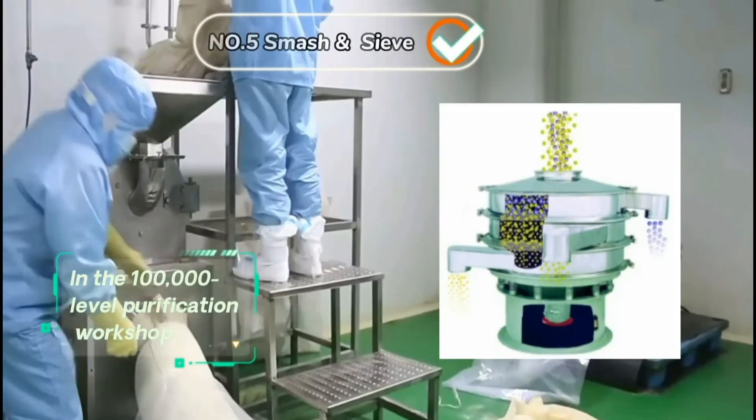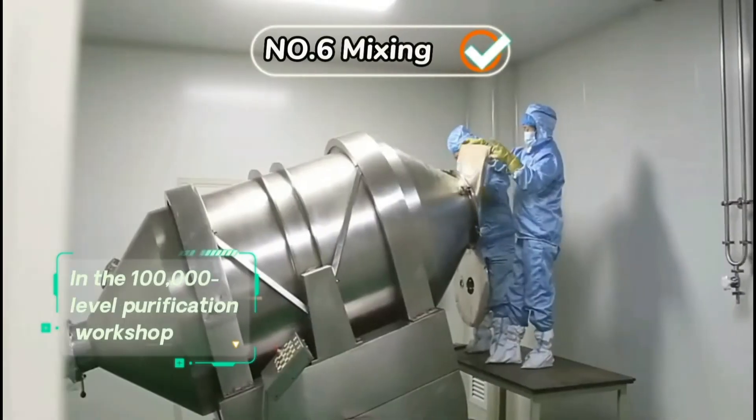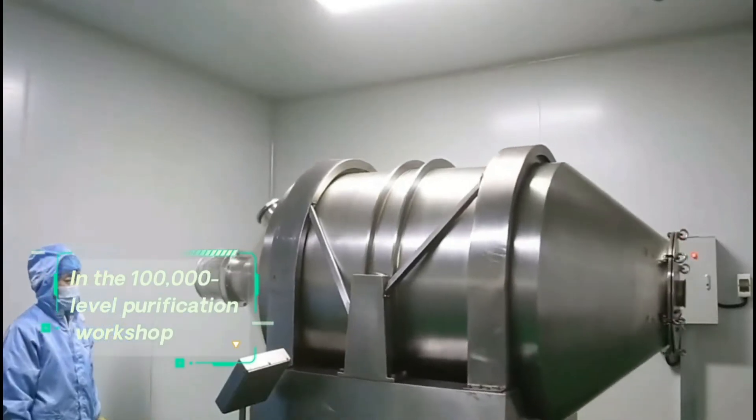From smashing to mixing, all processes are carried out in the clean workshop. Our clean workshop covers an area of 500 square meters.